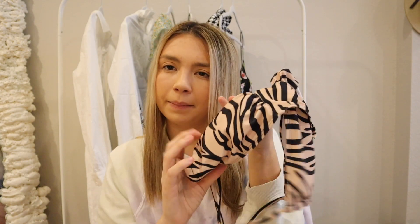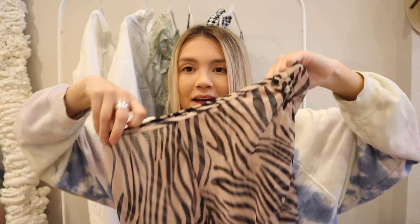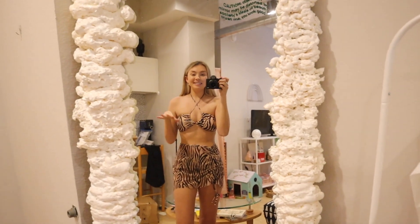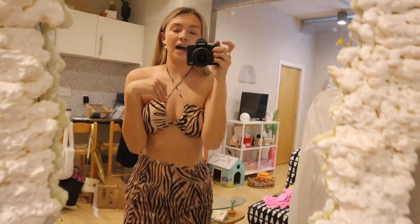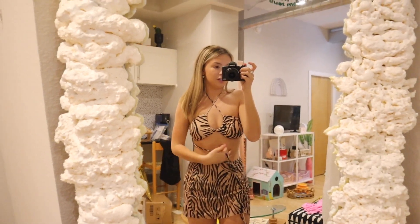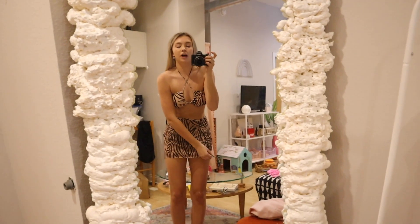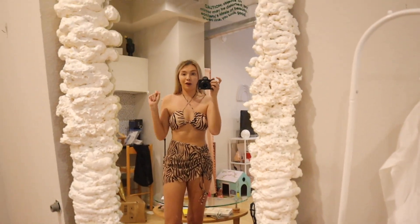Next is a tiger print swimsuit — I immediately thought of Mizzou, my college. The bottoms have a bit more coverage and still arch over the hip, which I love. My favorite part is the tiger mesh skirt. On — this one is so cute. The top has a really long string you can tie tons of ways, even crisscross. The skirt is adorable with a scrunch and it's super loose — definitely room to eat all my all-inclusive meals.